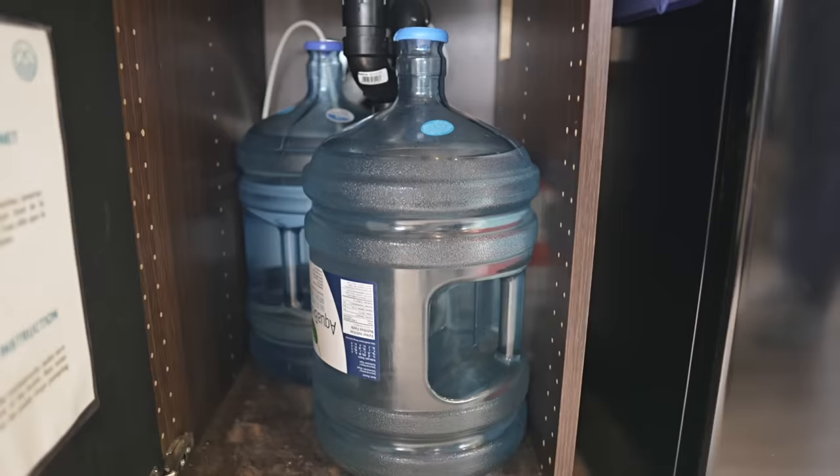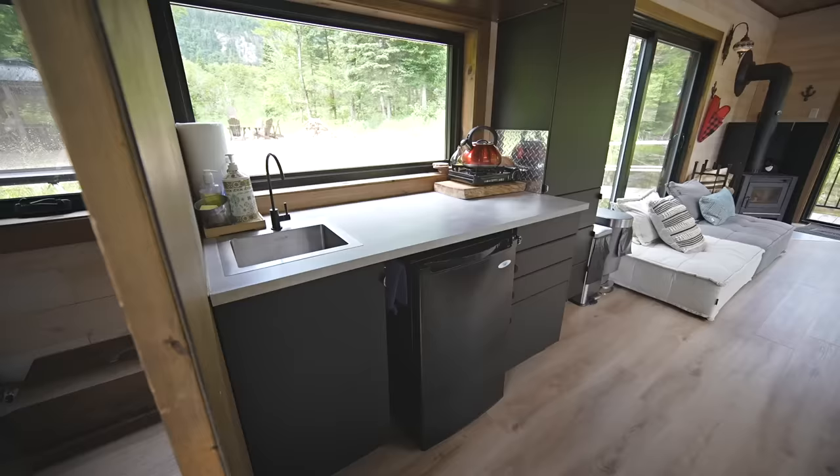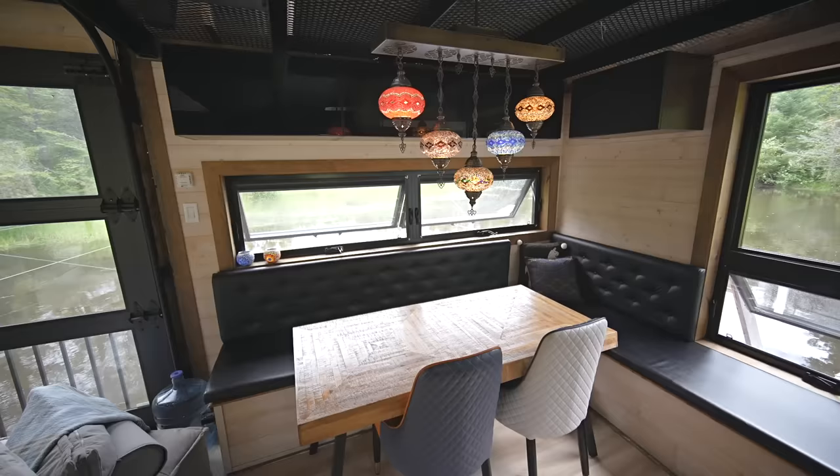To keep the water system as simple as possible — since this is a vacation rental — they use five-gallon jugs to bring in fresh water. There are reservoirs to collect gray water that's later emptied into a septic tank on the property. Nothing is dumped overboard, so this kitchen is pretty compact but quite functional for preparing simple meals.